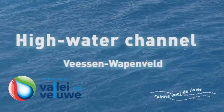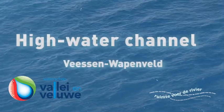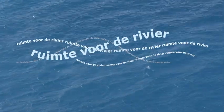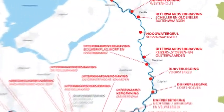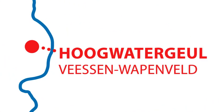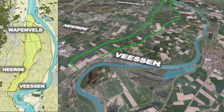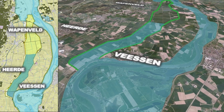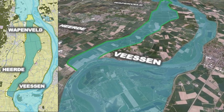The Wesen-Wappafeld High Water Channel is one of the measures in the National Room for the River Programme, which provides better flood protection for areas near the country's rivers. The High Water Channel will be located between Wesen and Wappafeld, 15 km to the south of Zwolle. It will be used only when water levels reach extreme highs, when it will reduce the water level in the Eysel River by 71 cm.